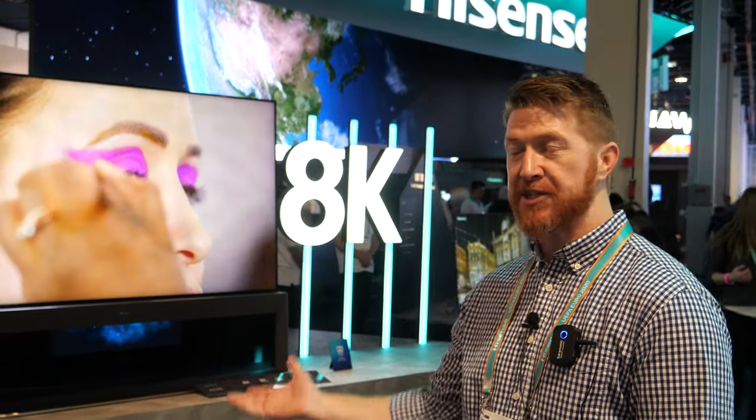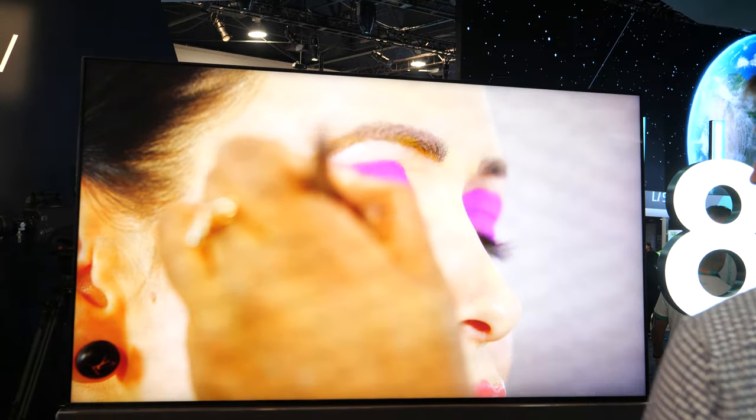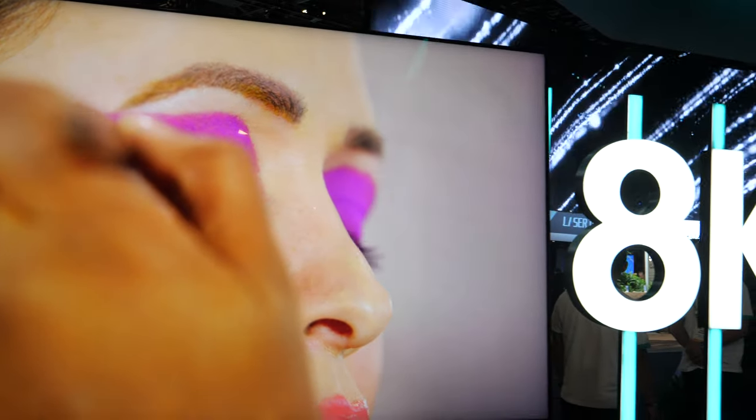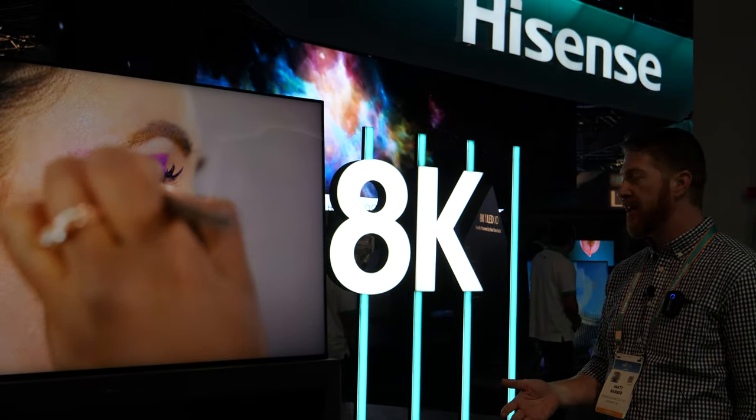One of the first products we're going to look at today is our prototype 8K television. The model that we see here is an 85-inch 8K television, so there's over 33 million pixels to deliver the highest resolution possible in LCD panels today.